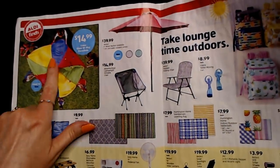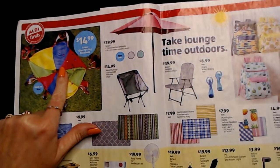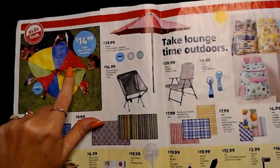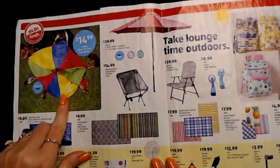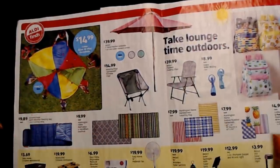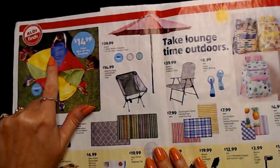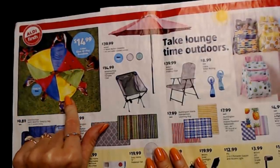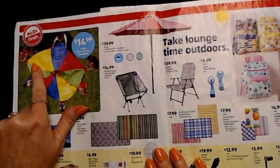They also had this neat item — remember those parachutes from elementary school? I remember doing this in the gym when it was raining outside. You fluff it up and you all get under it. This is the Crane Giant 10-foot play parachute for only $14.99. It has handles on the side — the one we had didn't have handles.